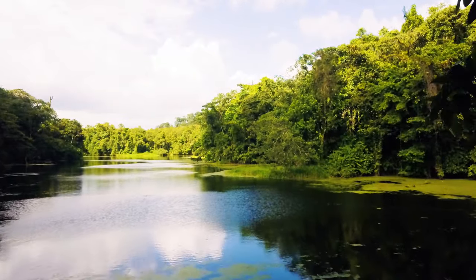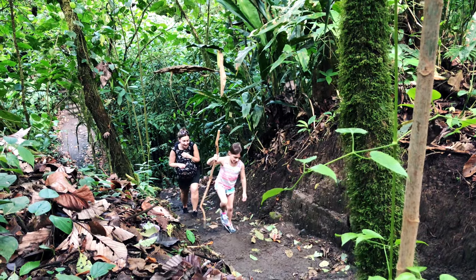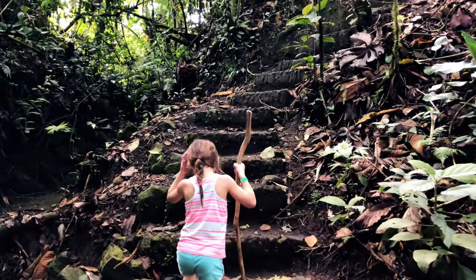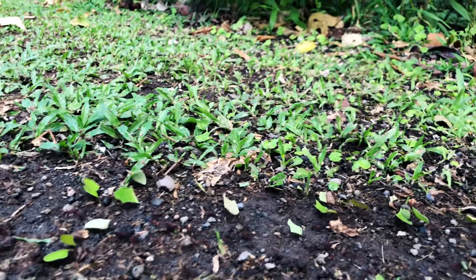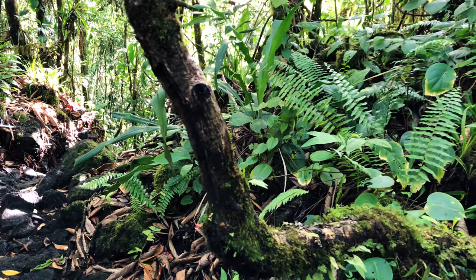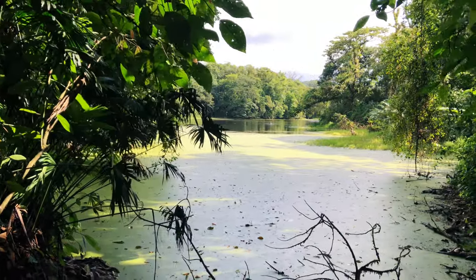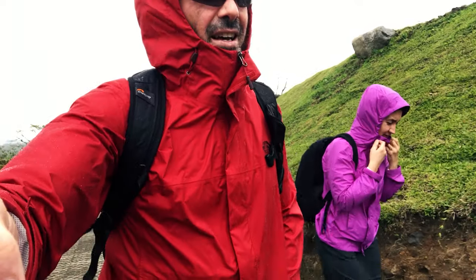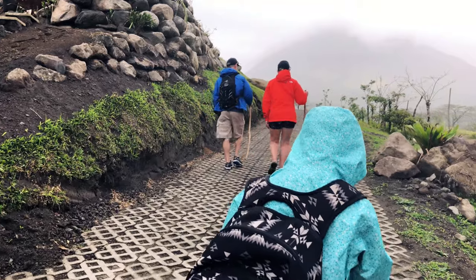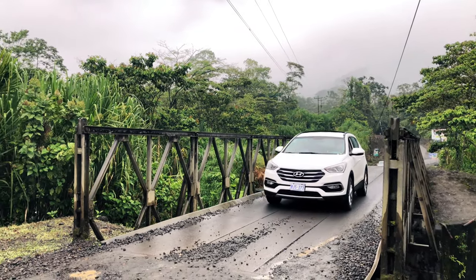There are two trails here: the Red Trail and the Yellow Trail. The Red Trail is shorter at 2.5 kilometers and the Yellow Trail is a 4.5 kilometer hike, and you could even do both. The cost is approximately $12 US and you can choose to do the hike with or without a guide. We decided against a guide so we could go at our own pace. It rains a lot there so bring a waterproof jacket. Like most places in Costa Rica you need to rent a car or hire a taxi to get there.